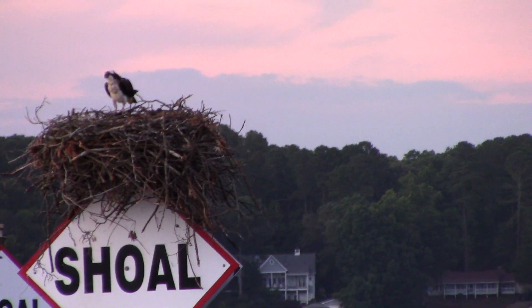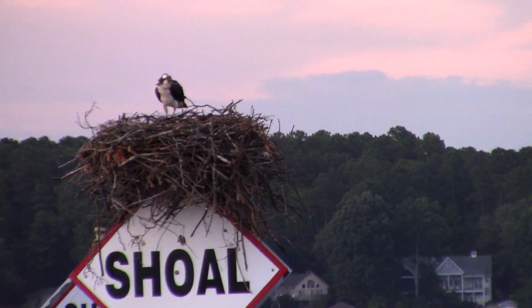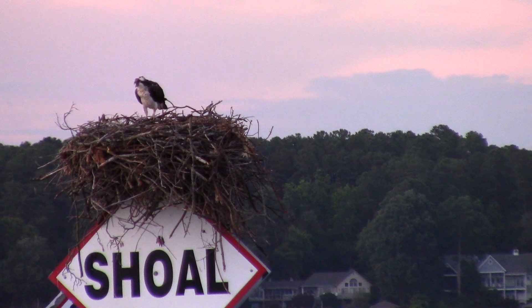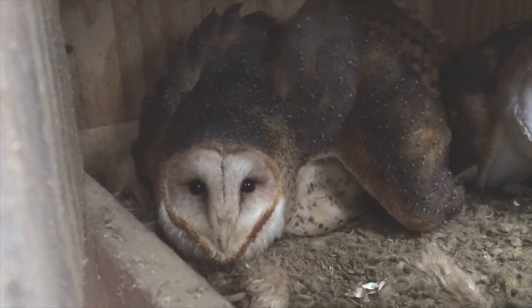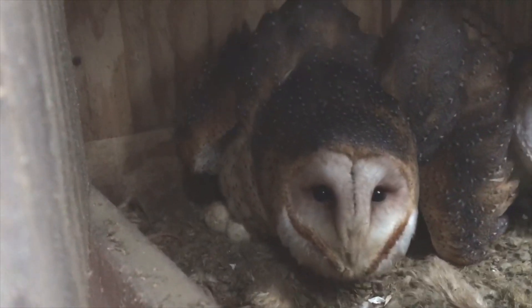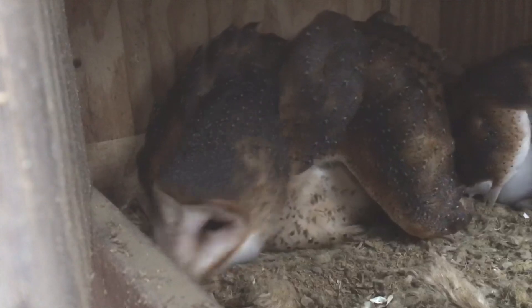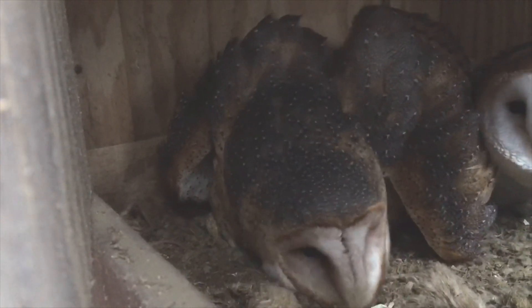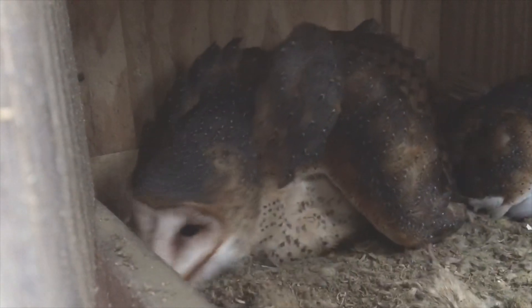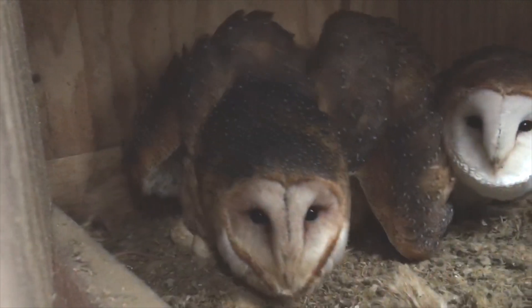Just remember, bird parents are the best parents for their babies. If you find a hatchling or a nestling, the best thing you can do is put it back in the nest. Baby birds start learning from their parents at a young age — how to communicate with other birds, find food, and look out for signs of predators. If you find a baby bird that you think is sick or injured, the best thing you can do is call a rehab facility near you.